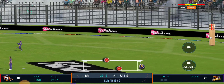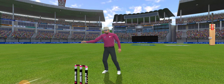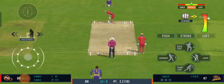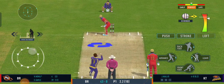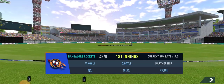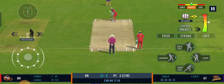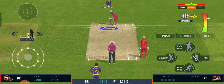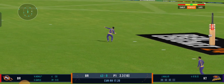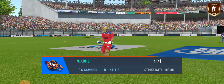That's a good shot from the batsman — wasn't the best ball though. That's fiery from the bowler. Smart bowling, bowling according to the field set. Well, that's a poor shot from the batsman — must be kicking himself. The batsman takes the long walk back to the pavilion.